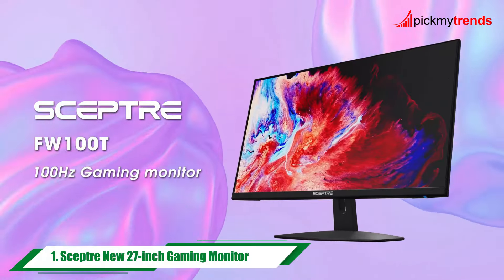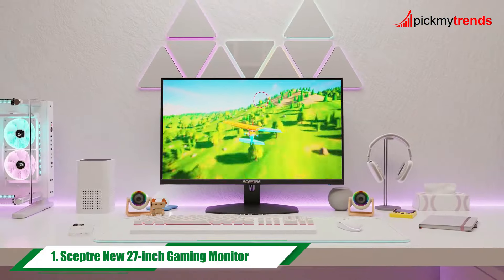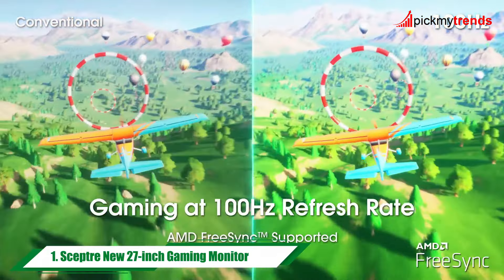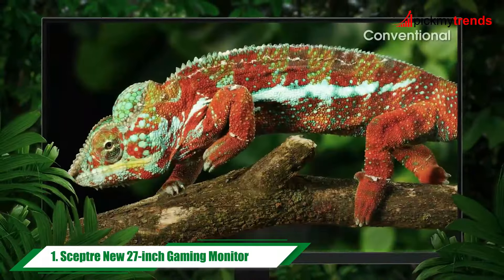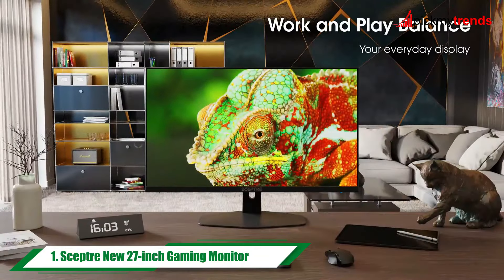First up, we have the SEPTOR new 27-inch gaming monitor. With a 100Hz refresh rate and 1ms response time, this monitor is built for smooth gaming experiences.